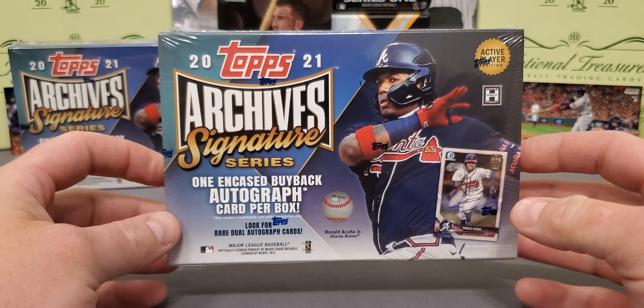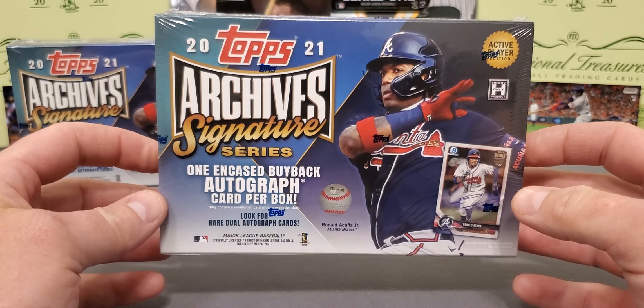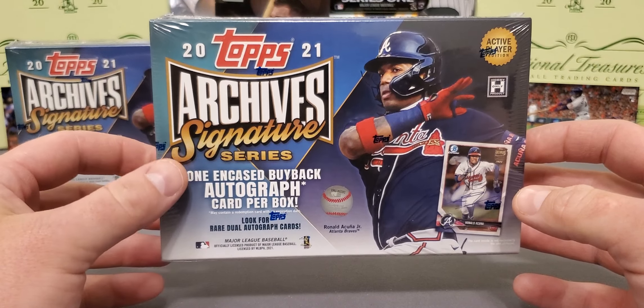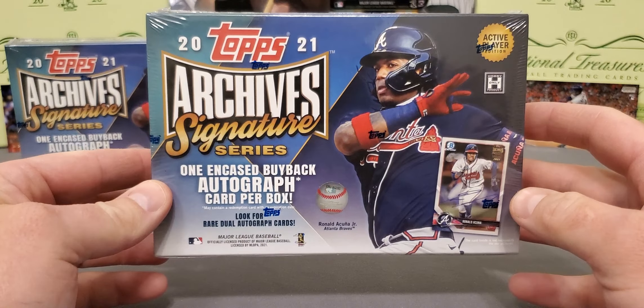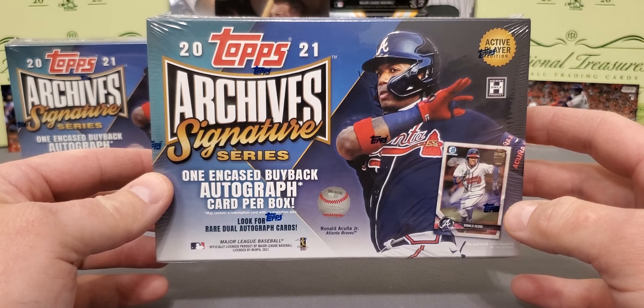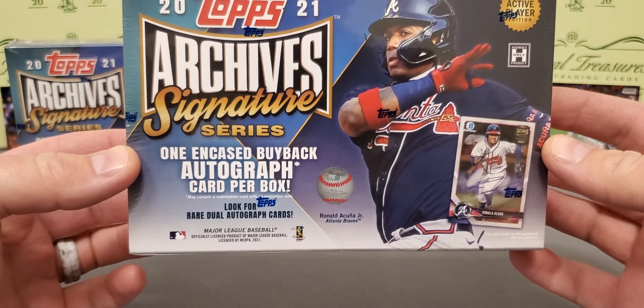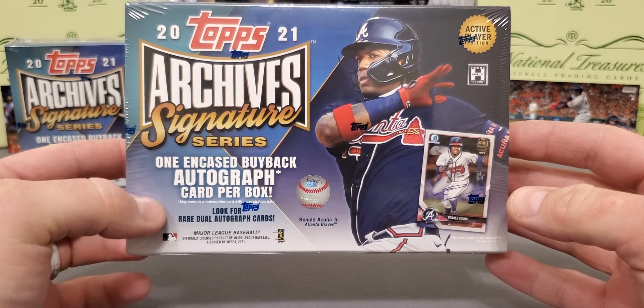But that's not what we're here about. We're here to look at the new release from Topps. This is 2021 Archives Signature Series. This is always the first release of the year, every year. It offers one card — it's going to be a buyback encased autograph, just like it says on this box. Look for dual autographs; they're very rare.